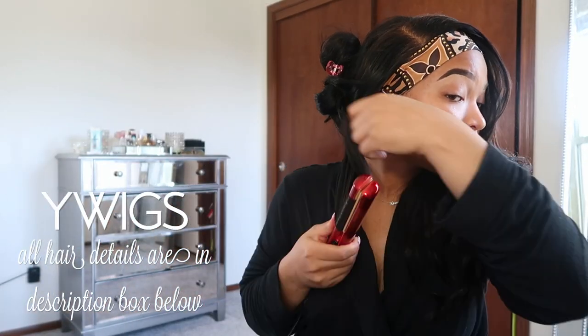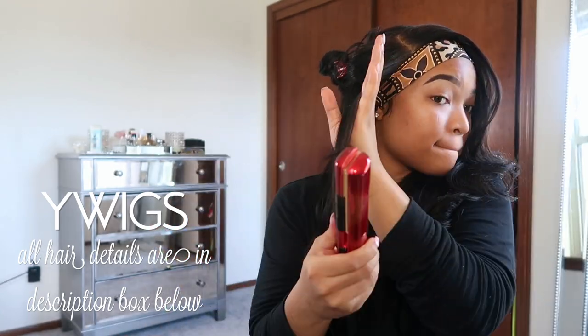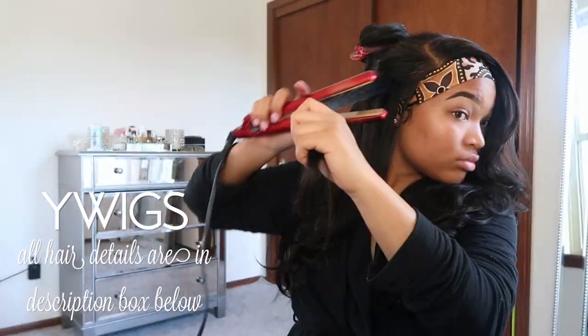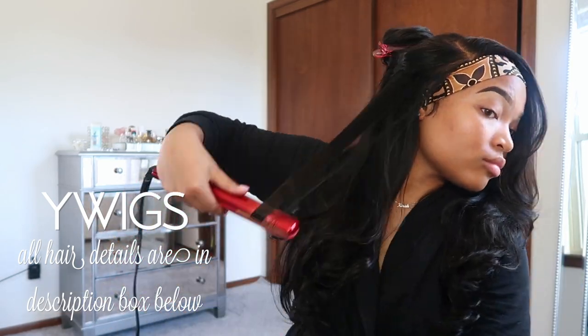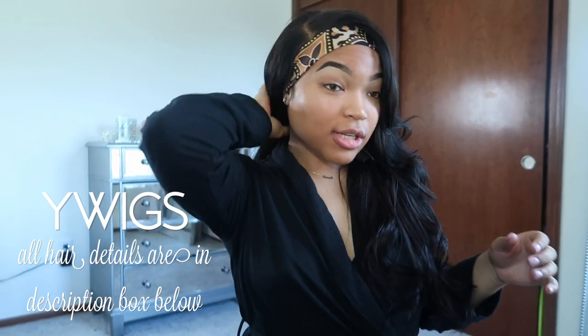I just got done curling my hair - a little bouncy and flowy, that's the look I'm going for. I'm just about to do my makeup right now and talk to y'all about what's been going on. Just make sure you check out my description box to get this hair. But yeah, update on my skin - it's doing pretty good.